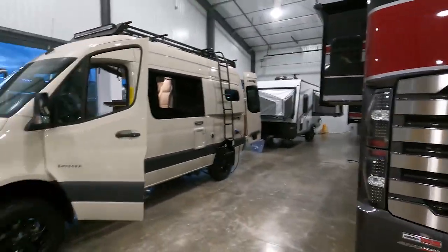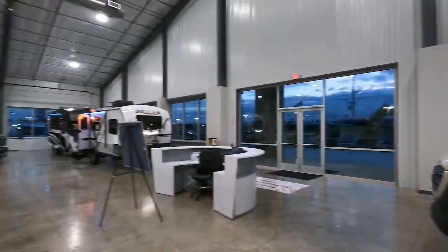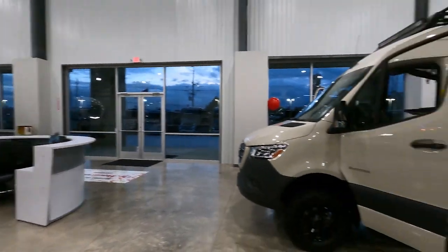I'm back at Demontron RV. They're going to redo what they did when I was down here last month because it's not quite right. I thought I'd share some RVs with you.